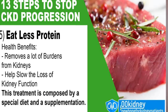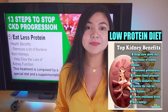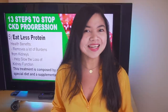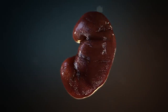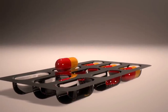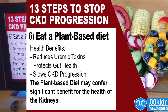Number 5: eat less protein. It is actually possible to stop the progression of CKD by following a diet very low in protein. This is confirmed by medical literature. The very low protein diet will remove a lot of burden from the kidneys. This treatment is composed of a special diet and a supplementation of keto analogues. Ask your doctor to help you with this.